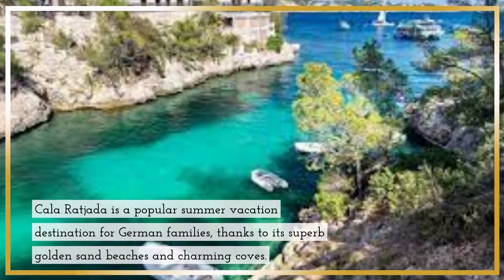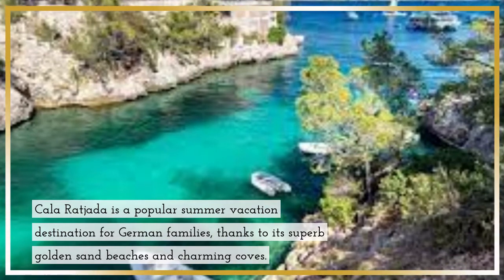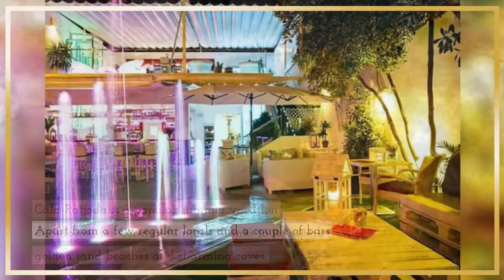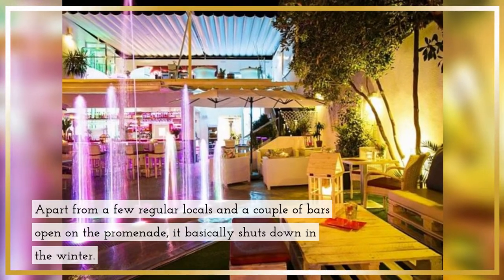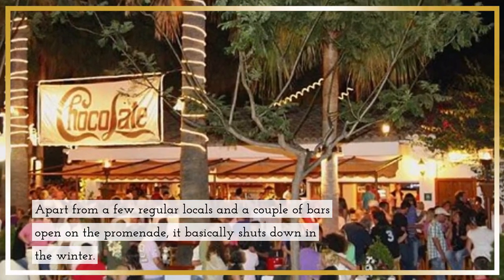Cala Ratjada is a popular summer vacation destination for German families, thanks to its superb golden sand beaches and charming coves. Apart from a few regular locals and a couple of bars open on the promenade, it basically shuts down in the winter.